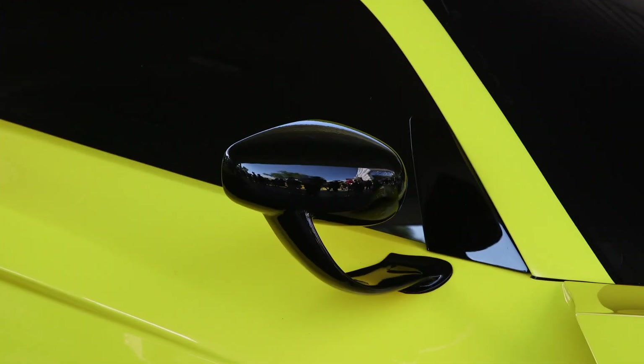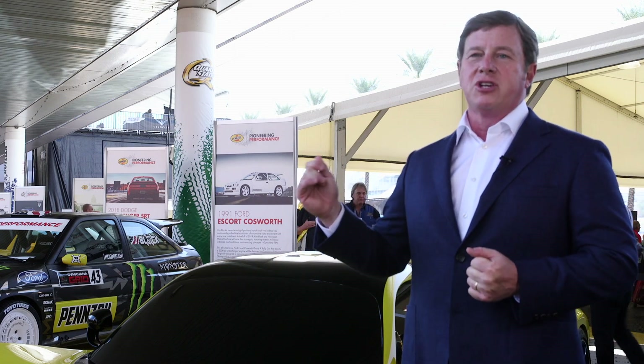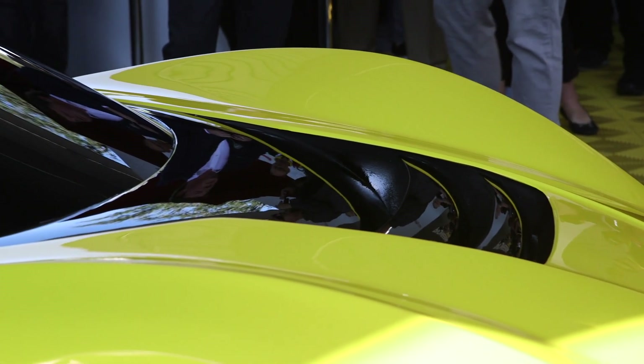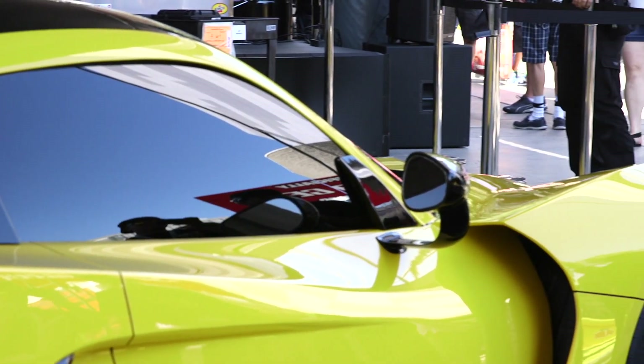Our goal was to get the F5 down under 0.40. We thought if we could be in the high threes — maybe a 0.38, maybe a 0.36 — that would be a home run and make the car significantly faster. We've gotten it down to 0.33. That's a 25% reduction in coefficient of drag — like adding 25% more horsepower, or adding 400 horsepower to the Venom GT.